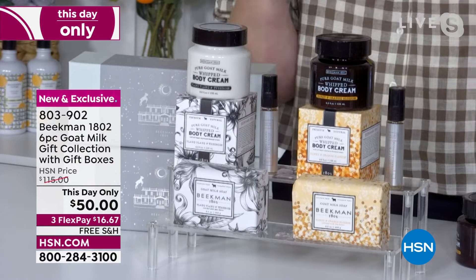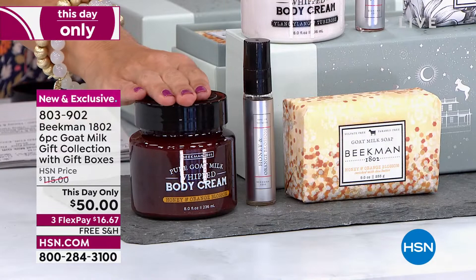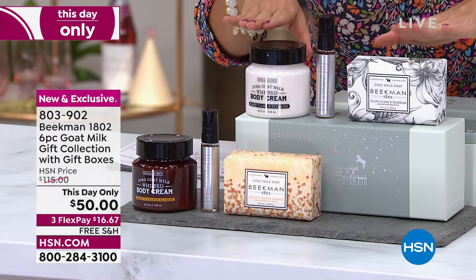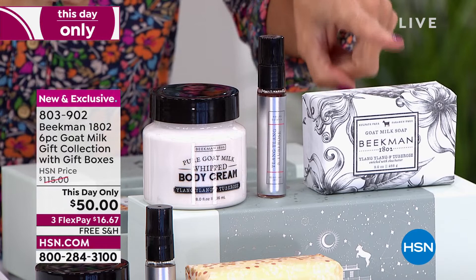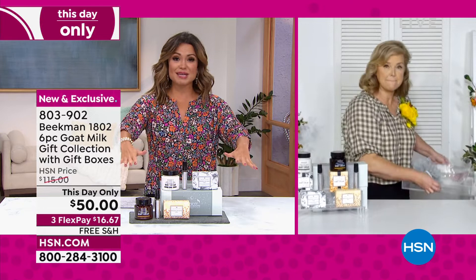You're getting the Honey and Orange Whipped Body Cream, the Honey and Orange Eau de Toilette purse spray, and the bar soap. These two items alone are a $52 value. For $2 less, you're getting a second gift set — the Ylang Ylang and Tuberose — with the $38 Whipped Body Cream, the purse spray, and the full-size bar soap, the original iconic Beekman product. Everything is clean beauty — our skin recognizes goat milk and absorbs these ingredients.